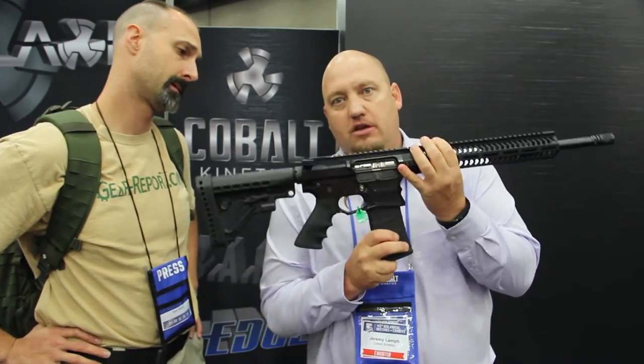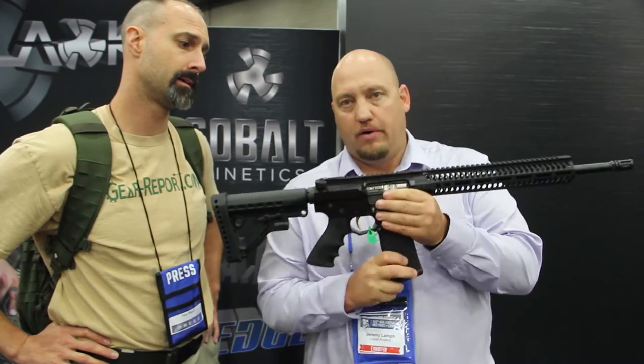I'm going to put a loaded magazine in. You'll notice it closed. So now we've got a live rifle. We're hot, we're ready to go.